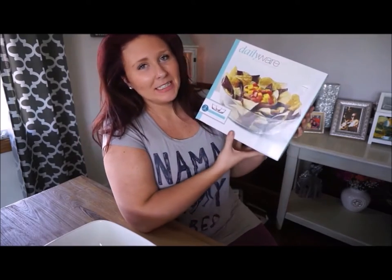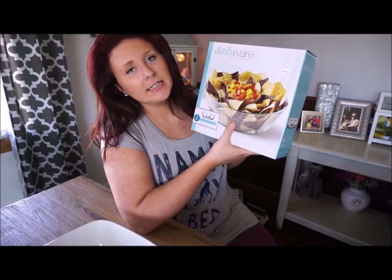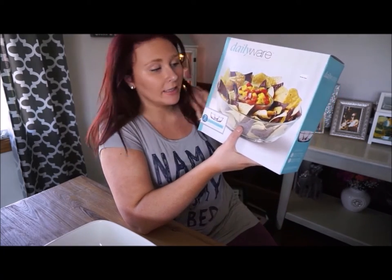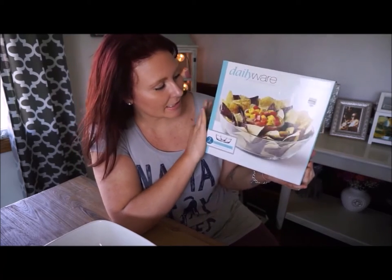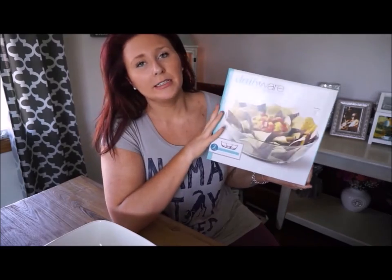This next item is a chip and dip bowl and I love it. I love that it is glass and you can see through it — it's very contemporary looking. I need to get some use out of this during parties or get-togethers. There is a big bowl and then inside is a small bowl for dips.